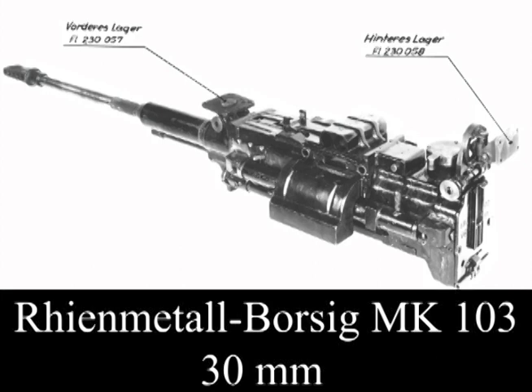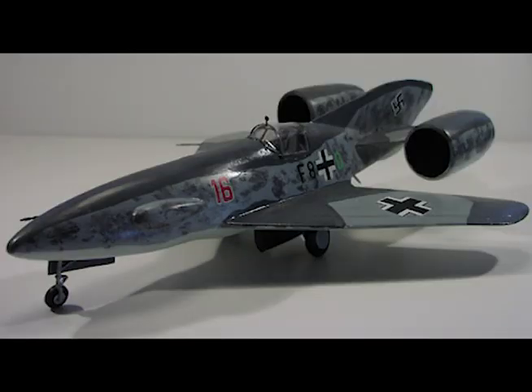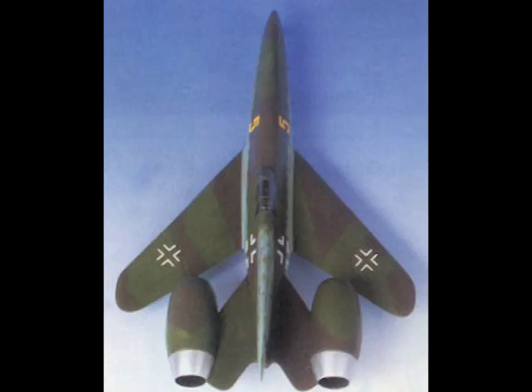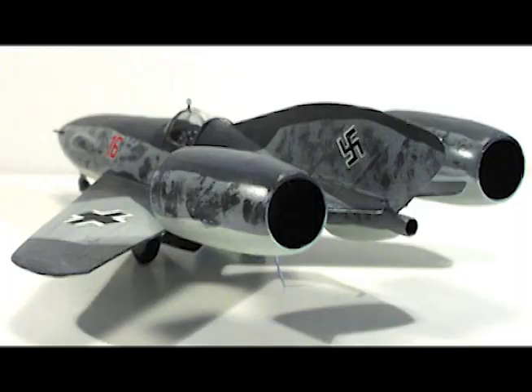Armament consists of two MK-103s, 60 rounds per gun, in the nose. Behind the guns there is a 20-millimeter armor bulkhead protecting the forward athodyd fuel tank of 308 gallons capacity. After the cockpit there are three additional fuel tanks: one contains 211 gallons of athodyd fuel, while the other two provide 36 gallons of hydrazine hydrate and 89 gallons of hydrogen peroxide for the rocket motor.